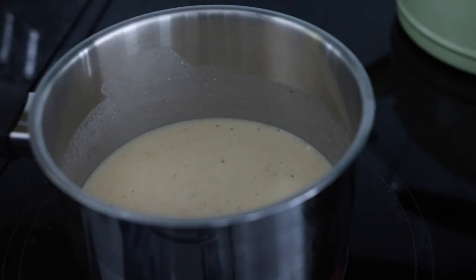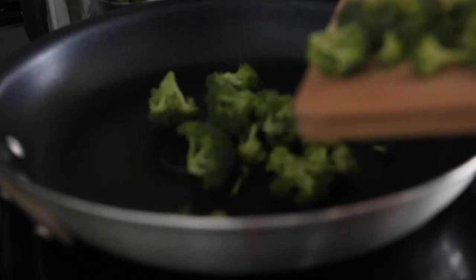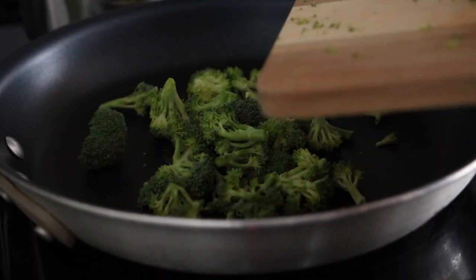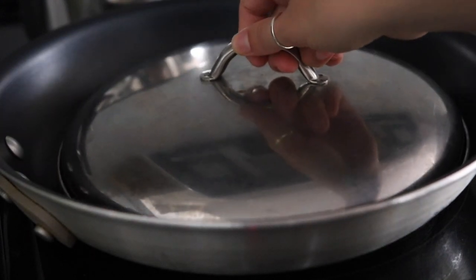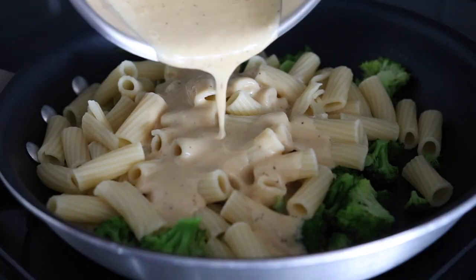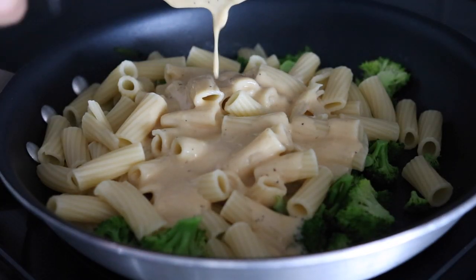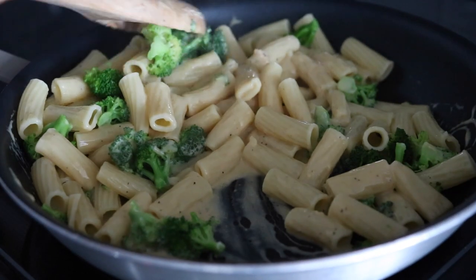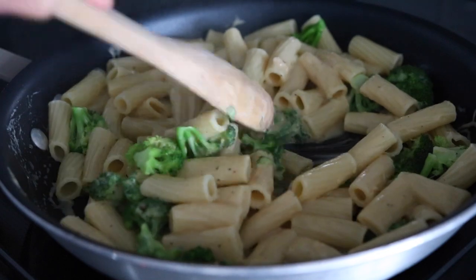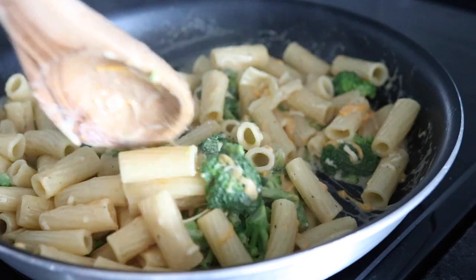Boil some pasta of your choice — I used rigatoni. In a frying pan, add some broccoli and steam it by putting a lid on top and cooking it for a few minutes until it turns that really nice bright green color but is still a little bit crisp. Then add the pasta and sauce to the frying pan with the broccoli and stir it all together. You can add some extra vegan cheese if you like. That's it — just plate it up and enjoy.